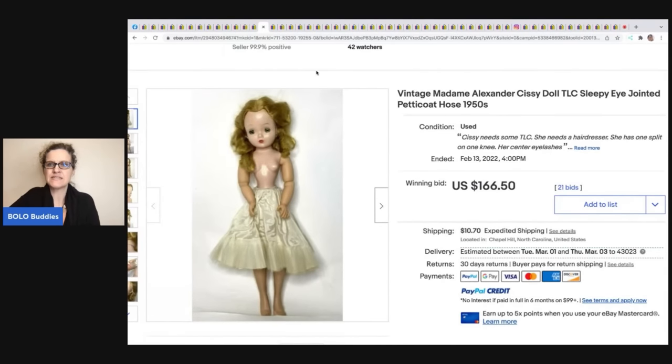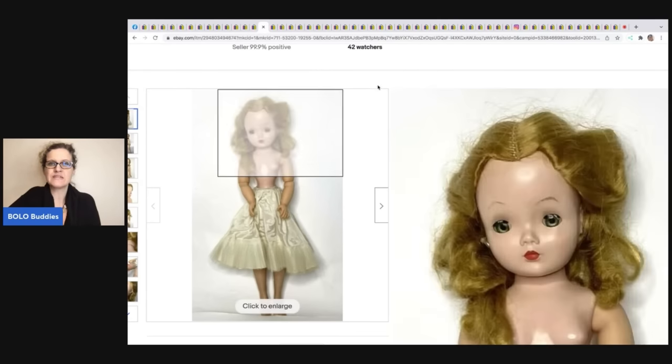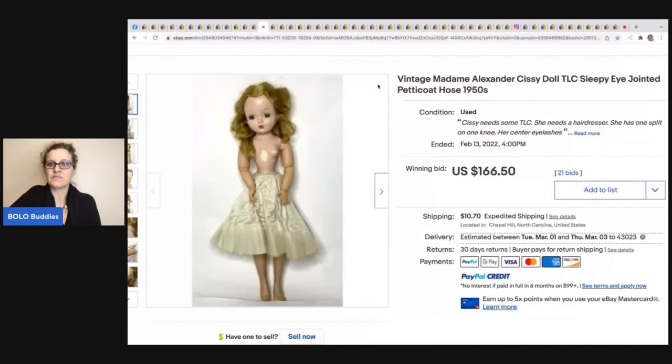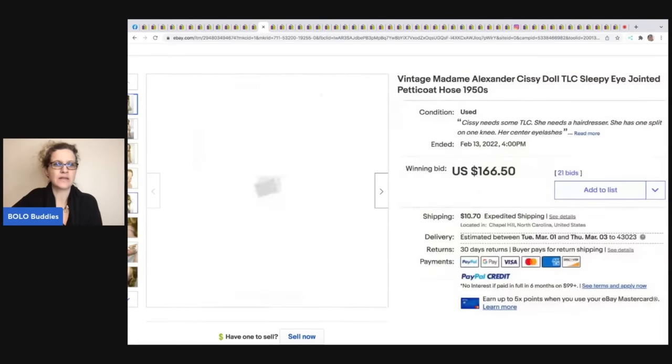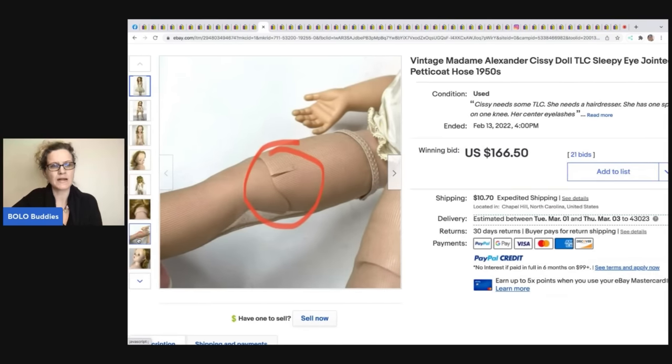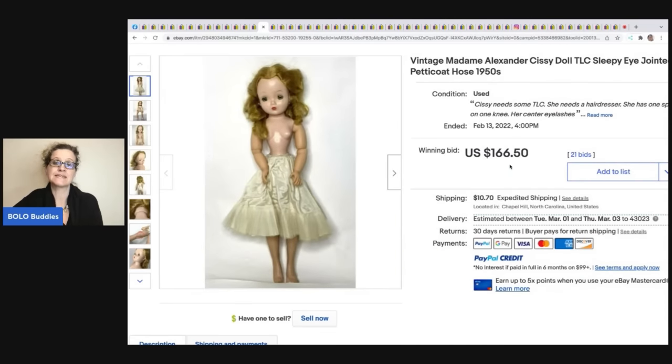This vintage Madame Alexander Cissy doll sold for $166.50 at auction. Sleepy eye means the eyes open and shut when you move the doll, and she's jointed. It looks like she only has her skirt and little pants. She's got a little crack — always disclose things like that — and this went for $166.50 plus shipping.